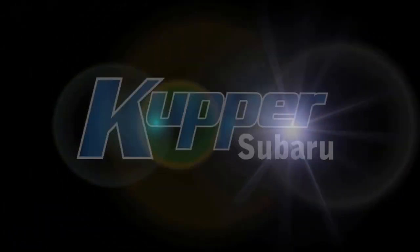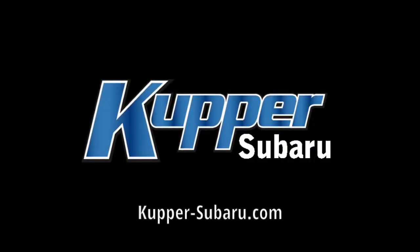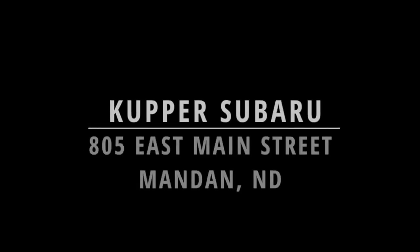You can either call in and schedule an appointment ahead of time, or you can go online to our website and schedule an appointment through there. I'm Jerry Kootz. At Cooper Subaru, we believe in having timely, friendly, and convenient service to meet your needs and your schedule.